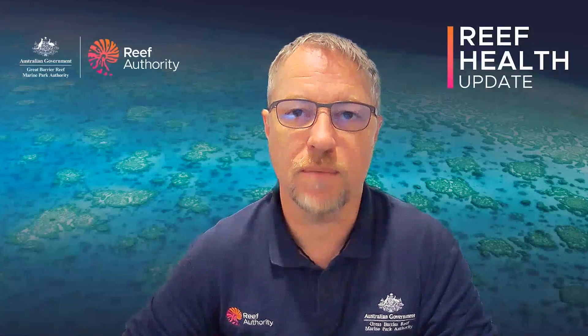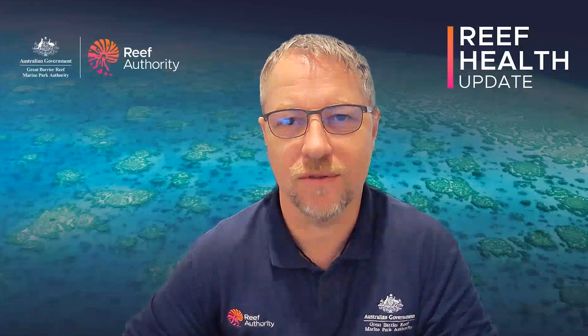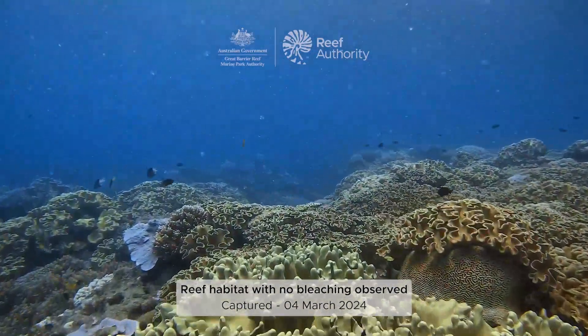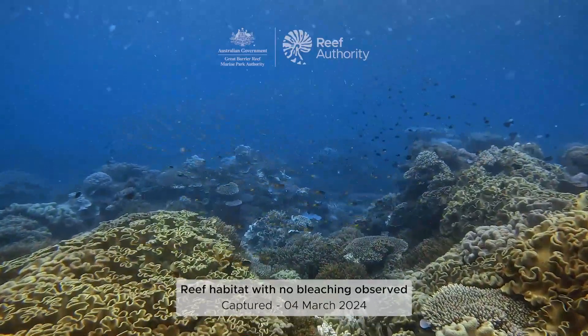We're very fortunate the Great Barrier Reef is as large as it is and as resilient as it is. That's been documented in the patterns of recovery seen following other large events such as the 2016–2017 mass coral bleaching events and subsequent coral bleaching events.